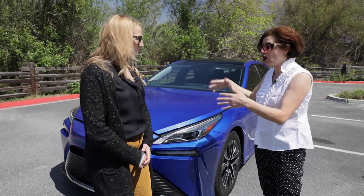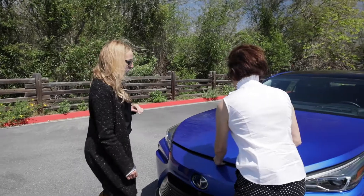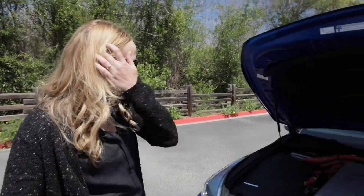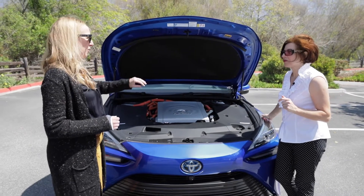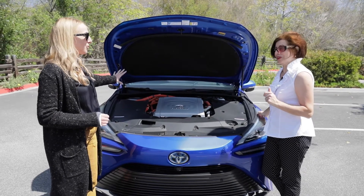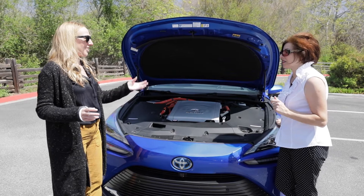This is a second generation Mirai — it's grown longer, taller, and wider, and the fuel cell stack has moved. We've moved to a more luxurious platform. The fuel cell has moved from underneath the seats to underneath the hood. Here's the actual fuel cell stack itself, along with the power control unit, which tells the electrons where to flow. This is a rear-wheel drive vehicle, which gives it a really premium feel.